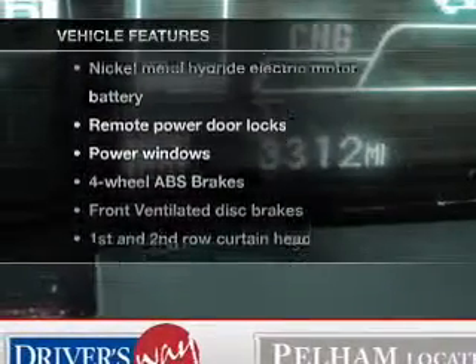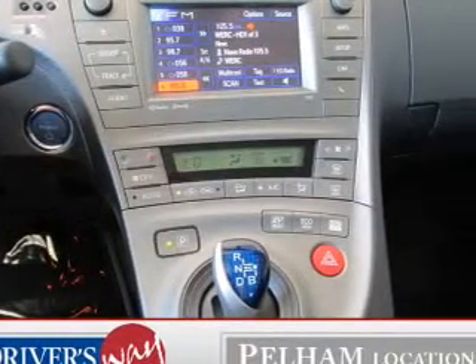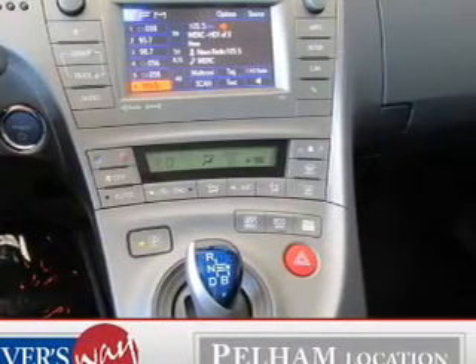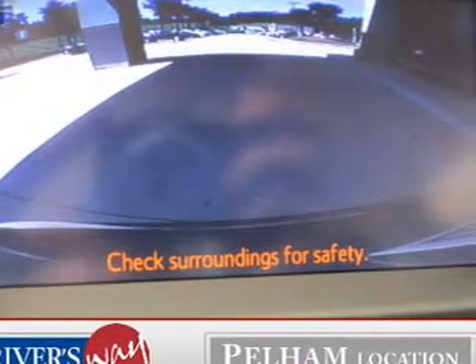Enjoy these notable features that are included in this vehicle: power door locks, power windows, Bluetooth wireless, and AM-FM stereo with a CD player. A satellite radio, power mirrors, and power steering.